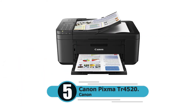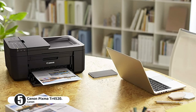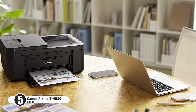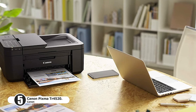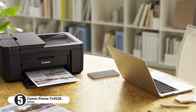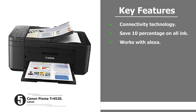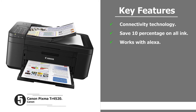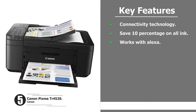Number five: Canon Pixma TR 4520. The Canon Pixma TR 4520 is a wireless all-in-one photo printer with mobile printing in black that works with Alexa. Features include AirPrint connectivity technology and the ability to save 10% on all ink.